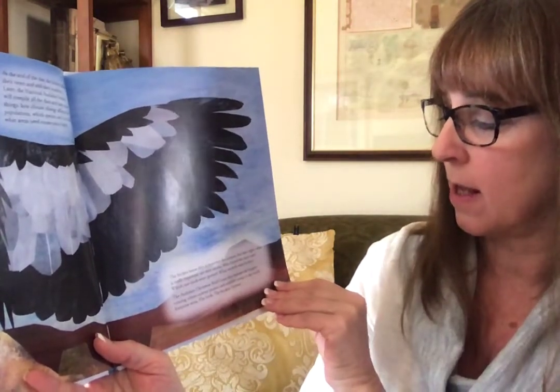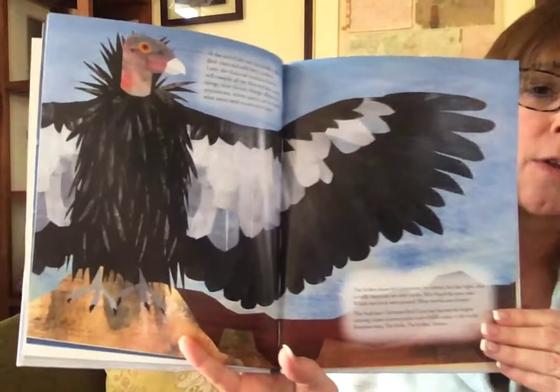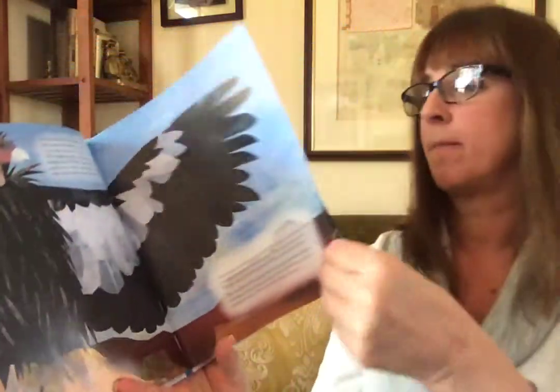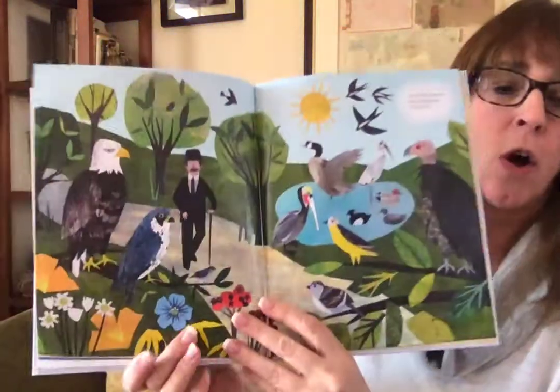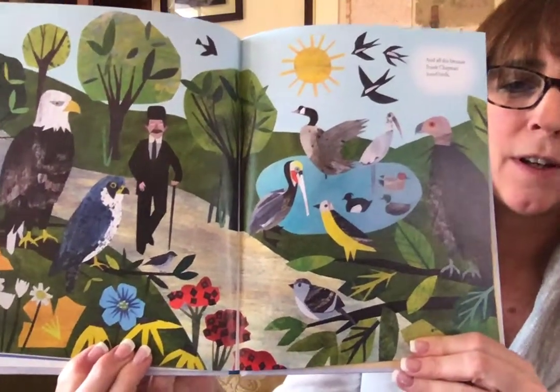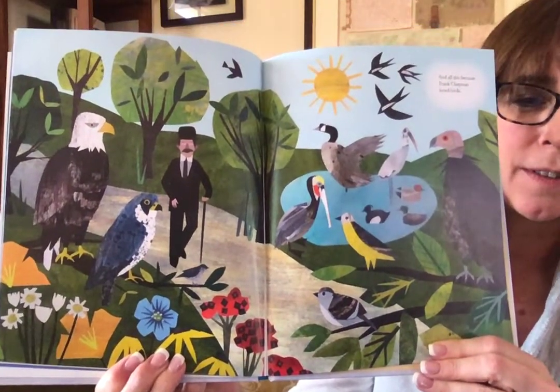Everyone wins — the birds, the birders, and science. And all this because Frank Chapman loved birds. And that is the story of Frank Chapman and the first Audubon Christmas Bird Count that happened over 100 years ago — 121 years ago on Christmas Day in 1900. That's a really, really long time ago, isn't it?